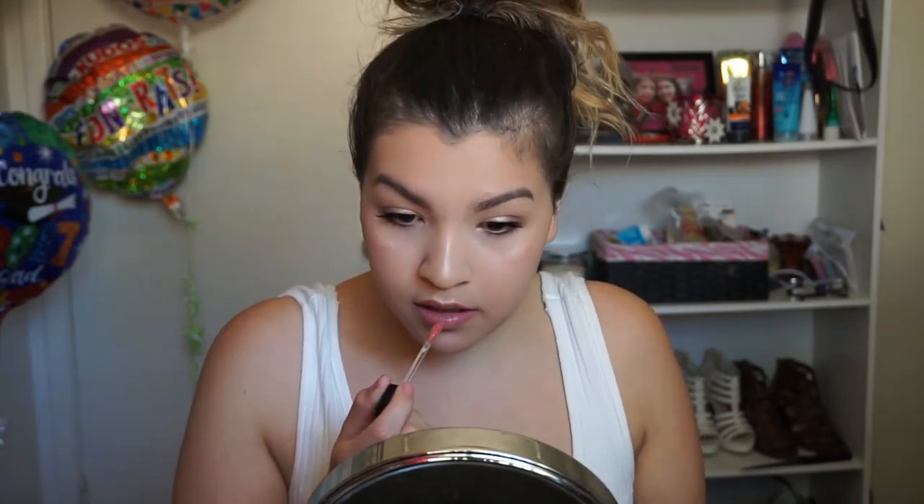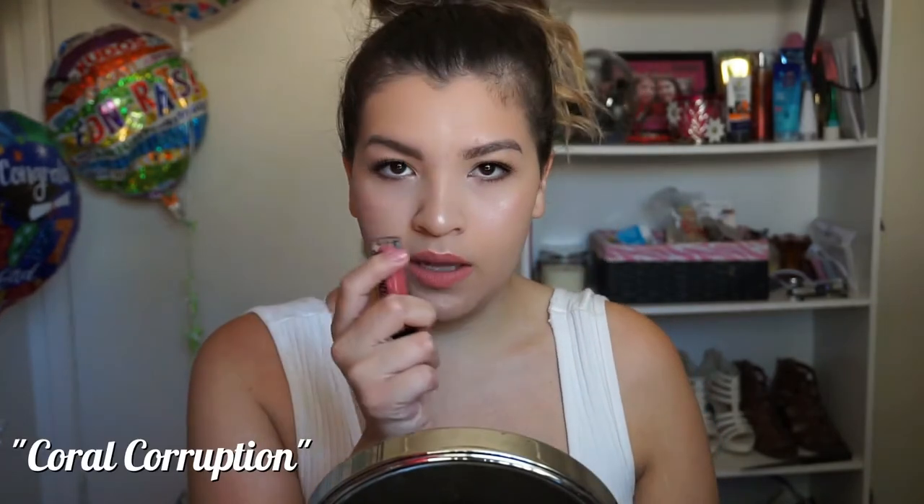This one is Nudie Patootie. The next shade is going to be Nudist Peach, which I probably should have opened all the packaging before I started this — that was smart. And here it goes on the lips. I honestly am not very impressed with the color. I feel like it's just another lipstick shade that I have. But again, the formula is pretty amazing — really smooth, creamy, goes on easily. Next shade, I don't like this one.